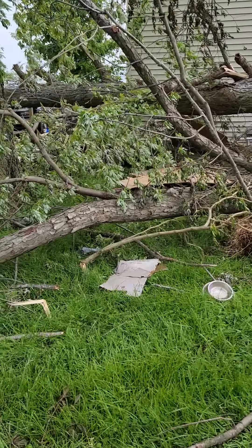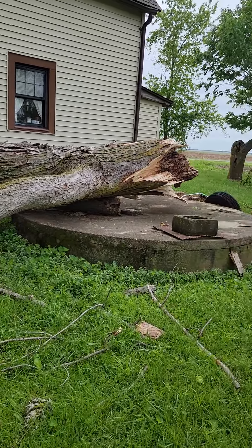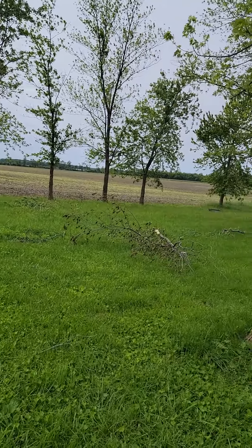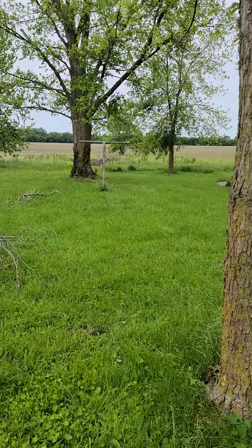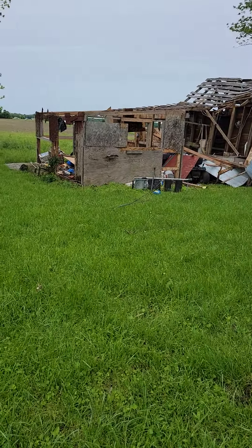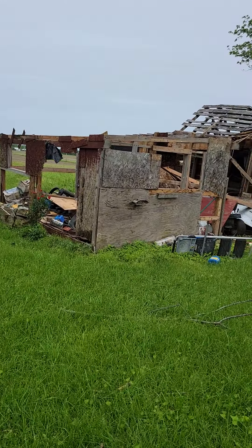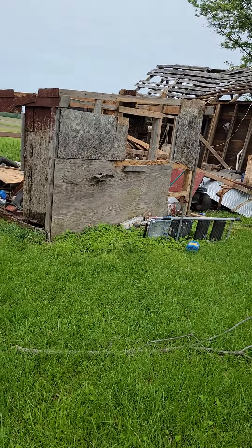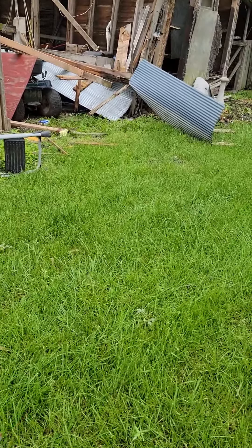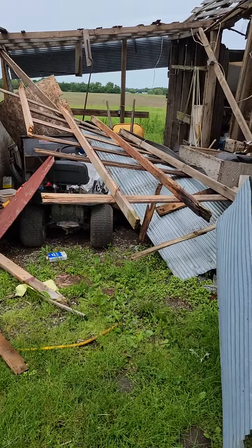Back to the west side again. Here's the shed. I don't know where some of that tin is from the roof. I guess it fell. There's a lawn tractor and wheelbarrows and stuff.